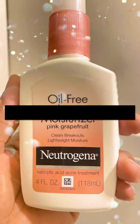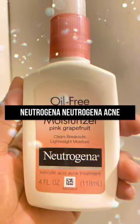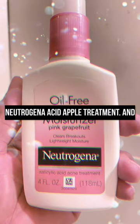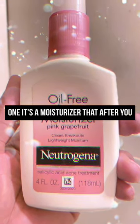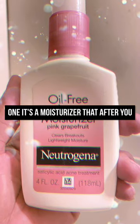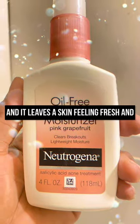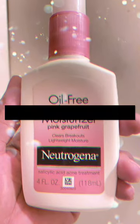Welcome to another product review. Today we are reviewing the Neutrogena Acid Acne Treatment. If you suffer from acne just like I do, I believe this will work for you. It's a moisturizer that after you wash your face, you apply to your face and it leaves your skin feeling fresh and smelling like pink grapefruit.